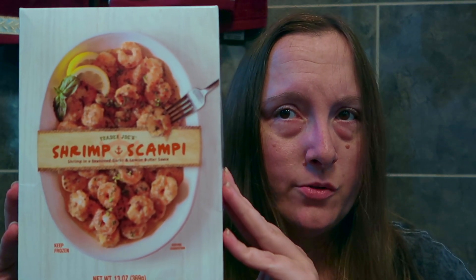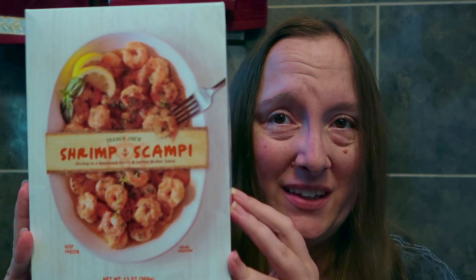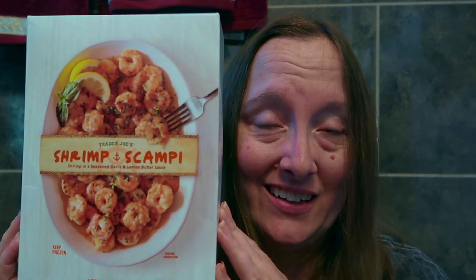And I've got this Trader Joe's Shrimp Scampi. This is shrimp in a garlic lemon butter sauce. Really looking forward to enjoying this because I love scampi, and I was really happy to have seen this item — something new to try from Trader Joe's.